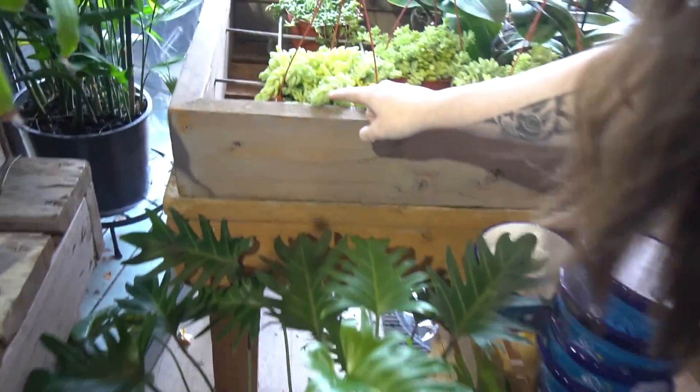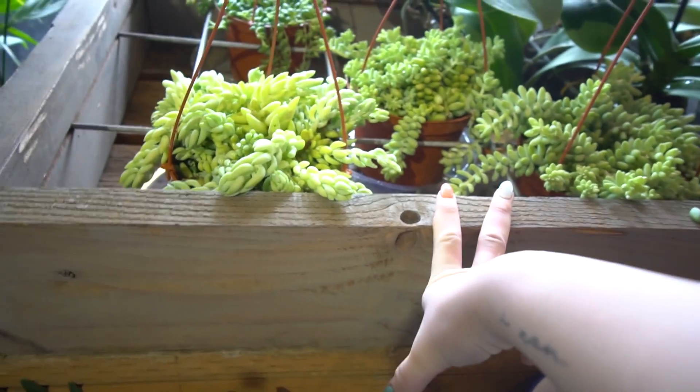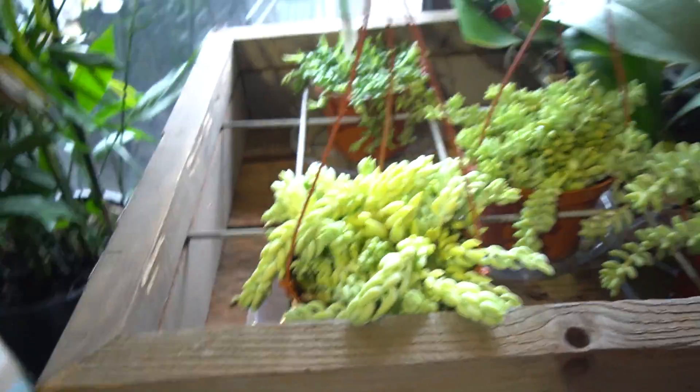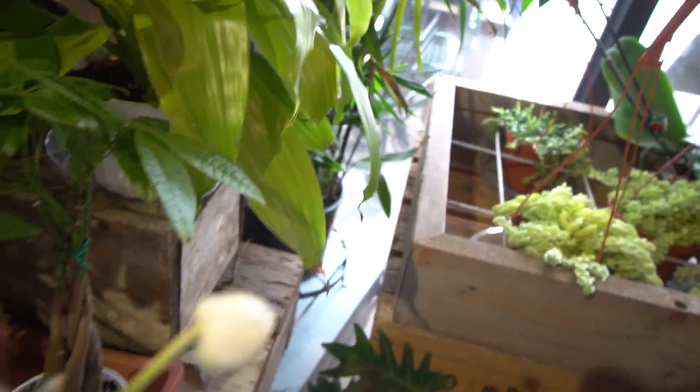They have the long guy. Isn't there a difference — isn't one a burro's tail and one is like a horse's tail? Yeah, that one's the horse. Burro. $20 — that's not bad. So far the prices are pretty decent. $200 for the big boy.